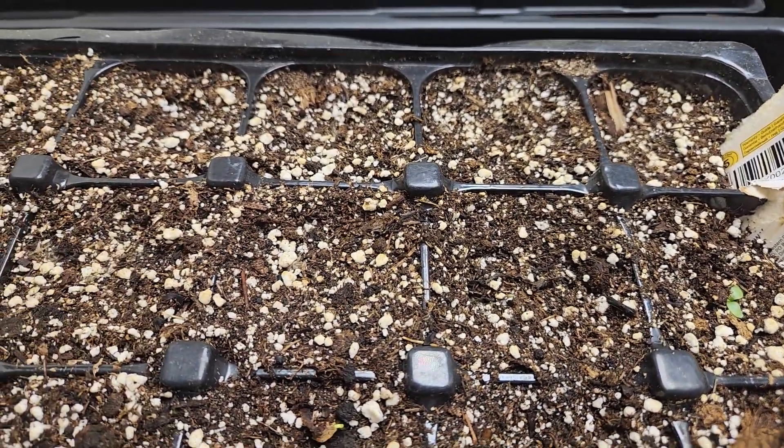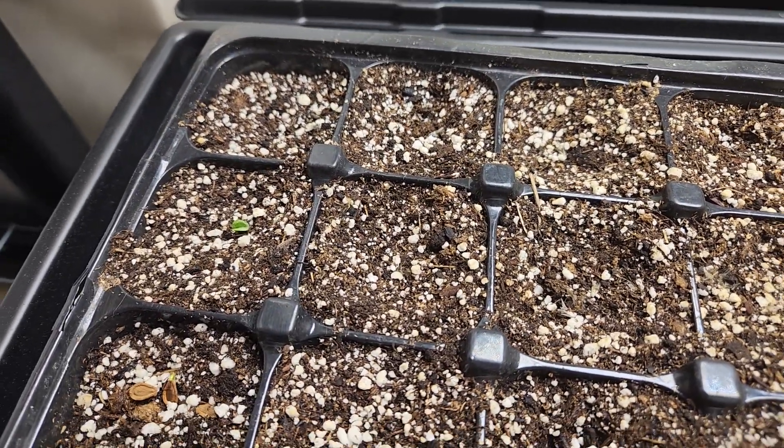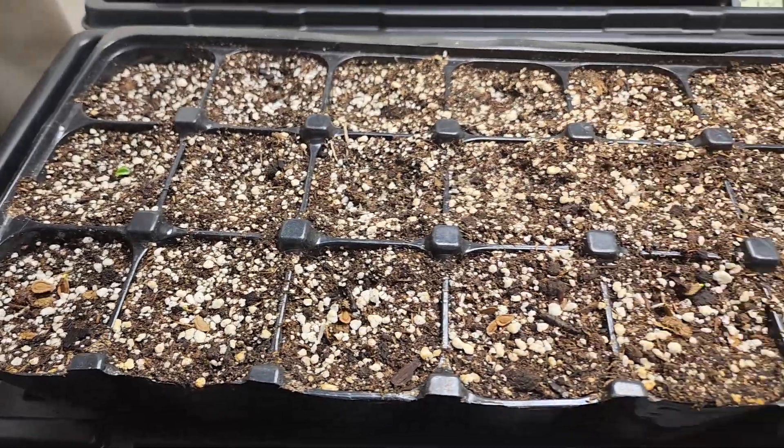The blanket flower is just a little bit of a laggard compared to some of the others, but here we are — five days in — and that's pretty darn exciting.